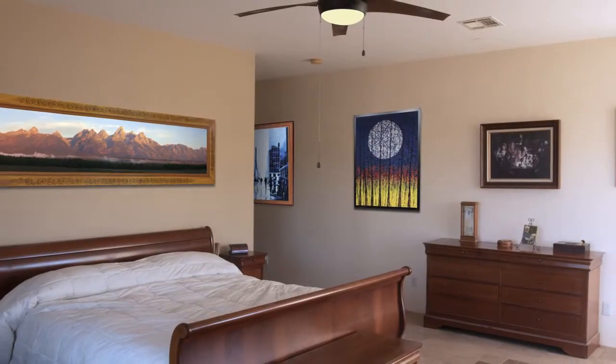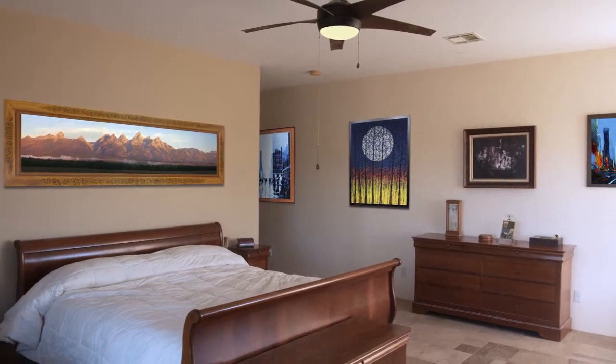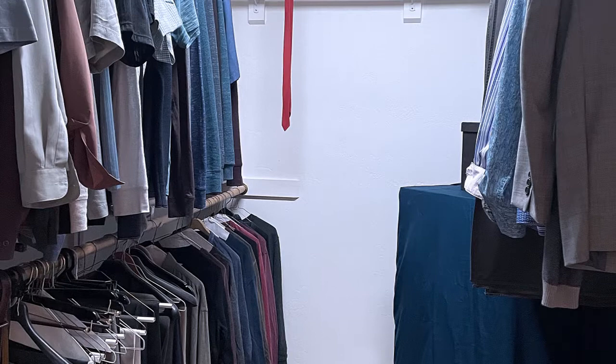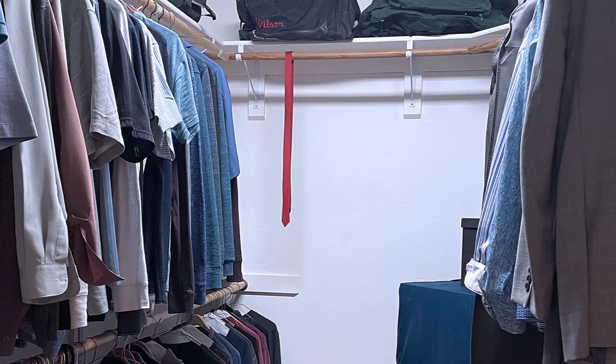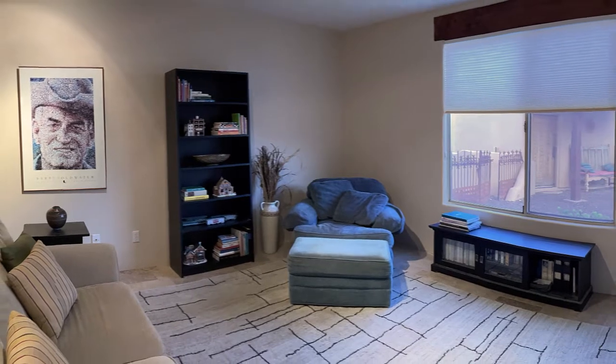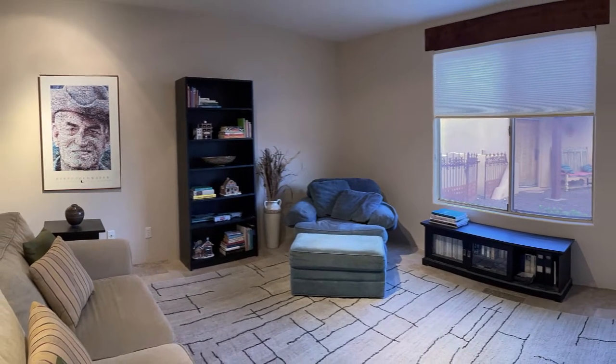The 320-square-foot master bedroom enjoys the mountain views, a sliding patio door, and a generous walk-in closet space. Next to the master bedroom is the fourth bedroom with a courtyard view, and this can also be used as an office, den, or game room.